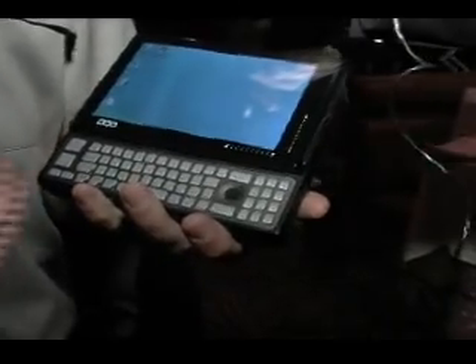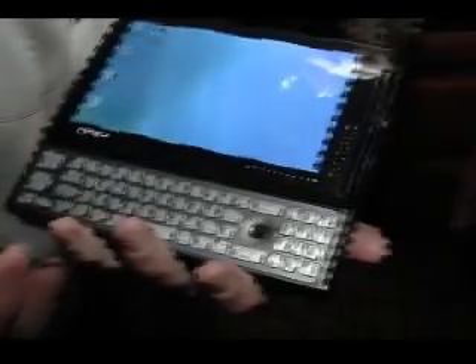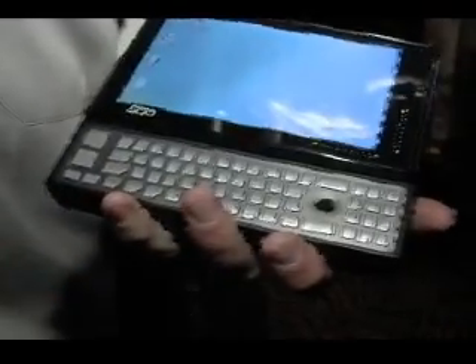It has a 1.5 GHz VIA C7-M processor, a 60 gigabyte hard drive, and a gigabyte of RAM. You can drive two large displays at 1920 across with digital video out. The other great aspect of this product is it's always connected because it has Sprint EVDO built in, so you get high-speed mobile broadband capability in addition to Wi-Fi, 802.11 A/B/G, and hotspots.